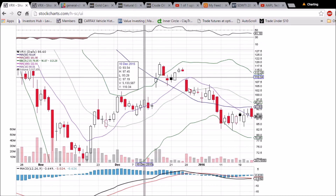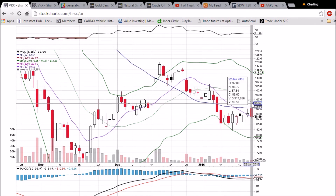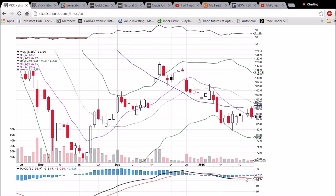So that's what we're looking at for VRX. The midterm target is this gap fill, but we need these moving averages back into support, and we'll see if we get that bullish MACD cross.